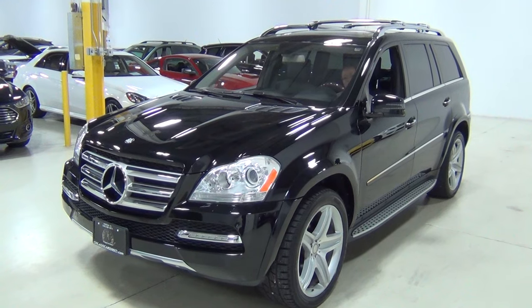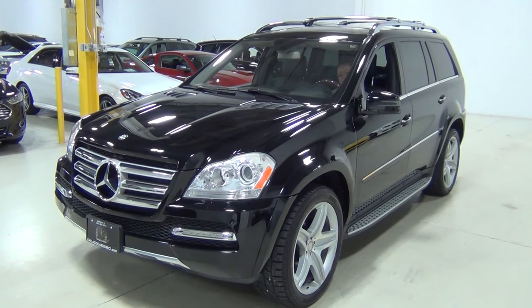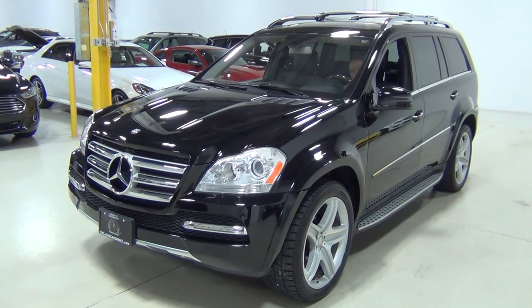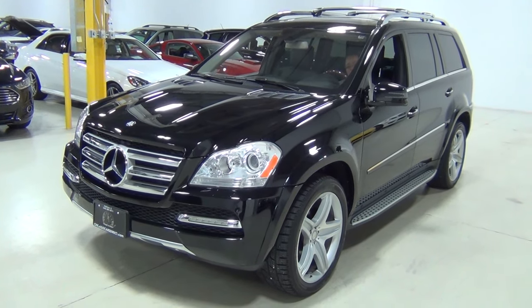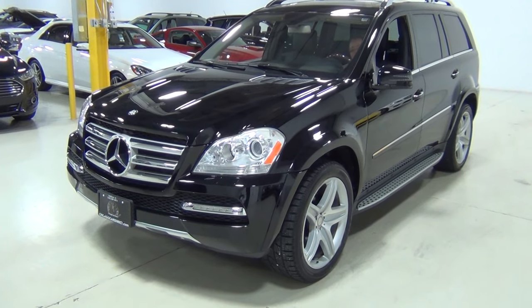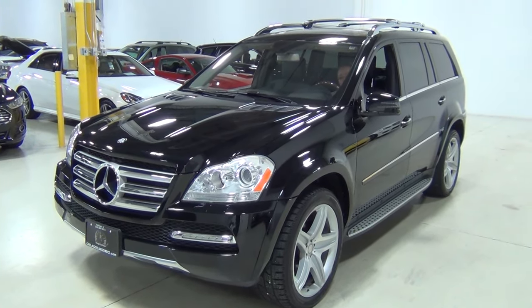We do these videos for our clients who might not be able to come in person or walk right down the street and see us. So what we're going to do is walk around the vehicle with a high-definition camera and hopefully give you a really good idea of what it looks like inside and out. It is just very, very nice and very clean.